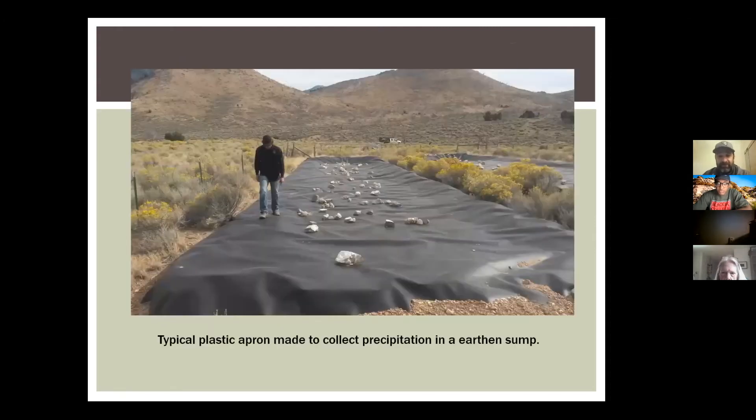Sometimes you'll see these older plastic aprons — we're sort of phasing them out. They're cheaper but they don't last as long. Rodents chew on them, they develop holes, and they eventually lose efficiency. A metal apron is the way to go, but this is just another feature you might see.